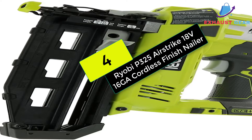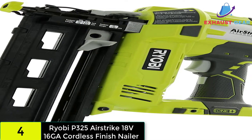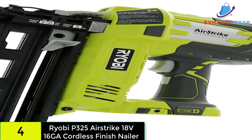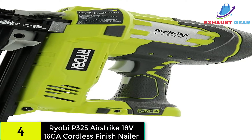At number 4 on our list, we have the Ryobi P325 OnePlus 18V lithium-ion battery-powered cordless 16-gauge finish nailer. Another big name in power tools, Ryobi, has a cordless nail gun that could be worth your time and money.